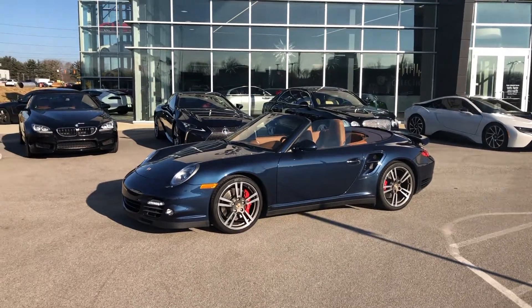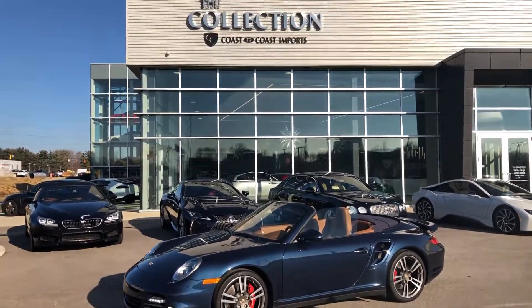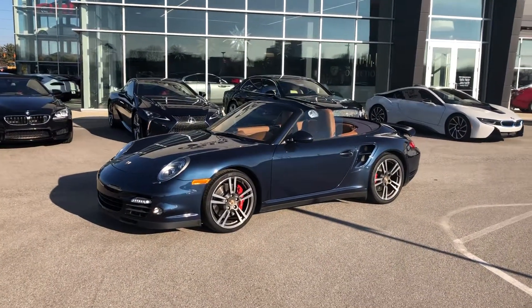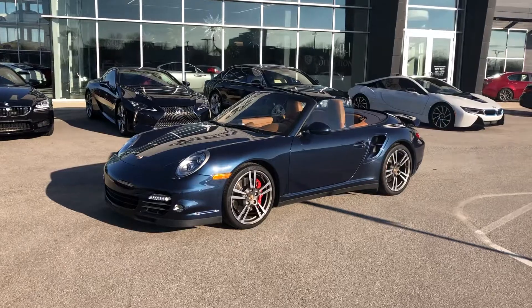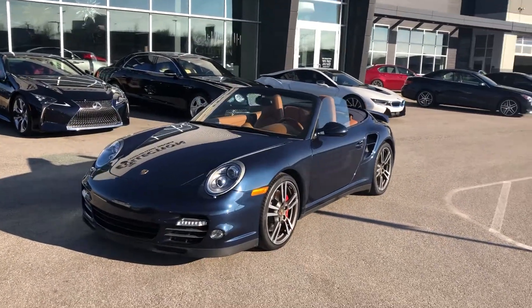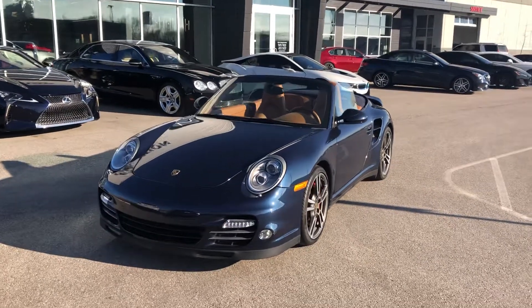Hey, good morning everyone, this is Benjamin here at The Collection by Coast to Coast Imports. Today I'm going to bring you a walk-around video of this beautiful 2010 Porsche 911 Turbo. This is the 997.2 model and is absolutely gorgeous.